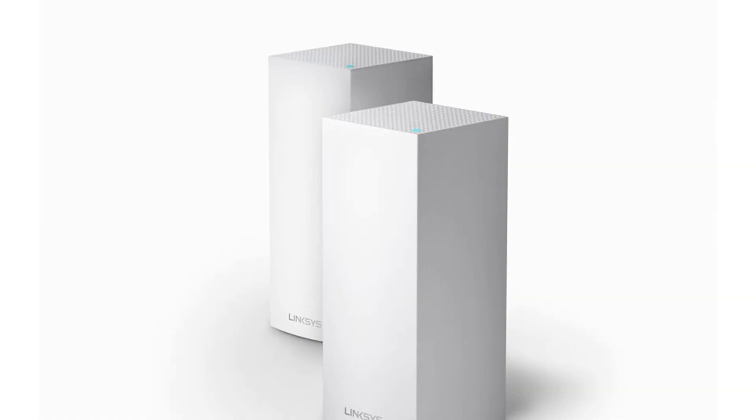Reported today in The Verge: Linksys announces Wi-Fi 6 Velop Mesh Router starting at $399. Linksys has announced its first mesh router system with support for Wi-Fi 6, the new Wi-Fi standard optimized for the increasing amounts of internet-connected devices in our homes. The Velop Wi-Fi 6 is available as a standalone router for $399, or you can get a pack of two for $699.